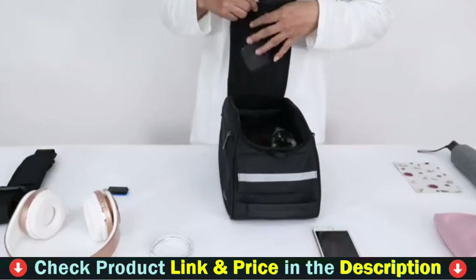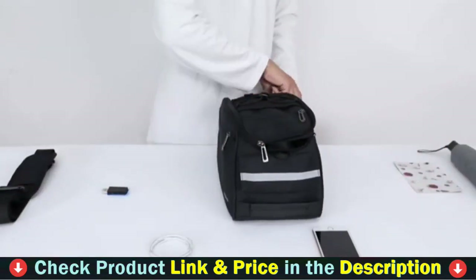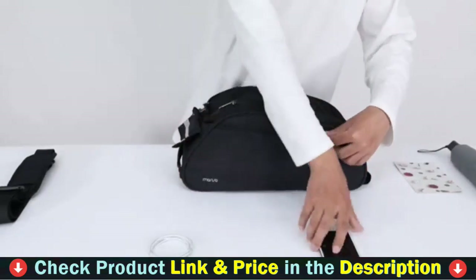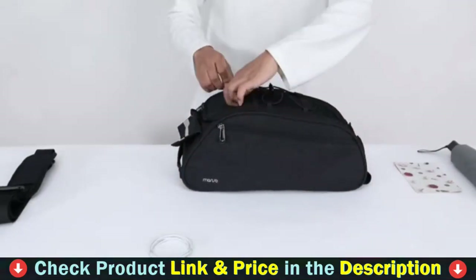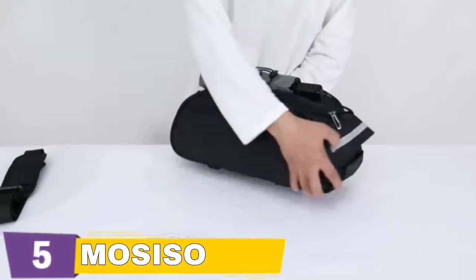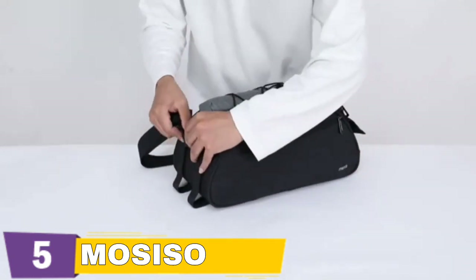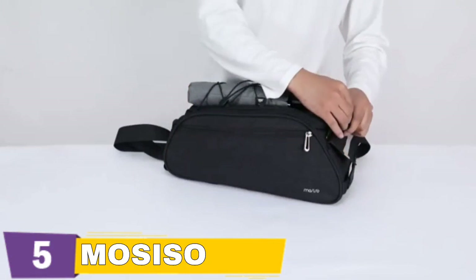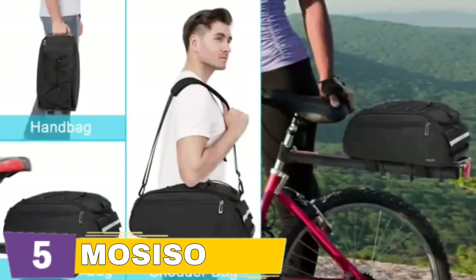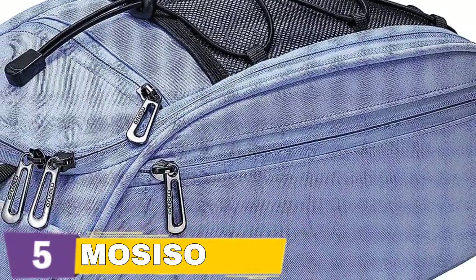Made of waterproof and sturdy polyester material, this bag efficiently prevents rain, water, dirt, and dust from swiftly entering. The four robust hook and loop fastening straps are strong enough to keep this bike bag in place on the backseat. Even if you're riding on a rough road, be sure it doesn't move. The adjustable satchel shoulder strap ranges from 36.2 to 59.6 inches and may be adjusted to fit your body properly. The top-handle design makes it easy to carry this bag about in comfort.